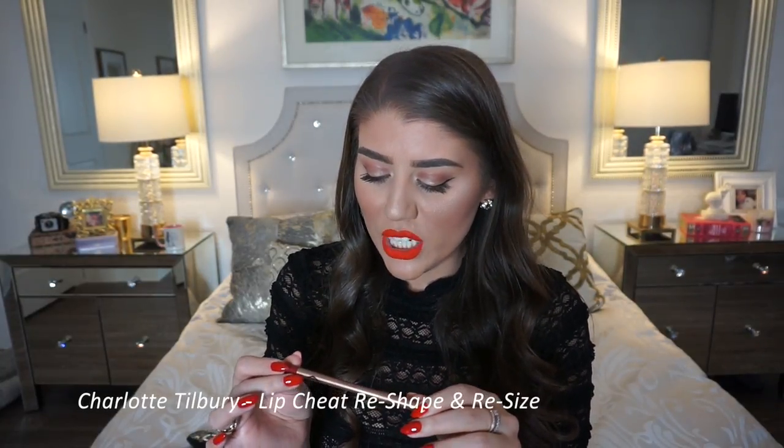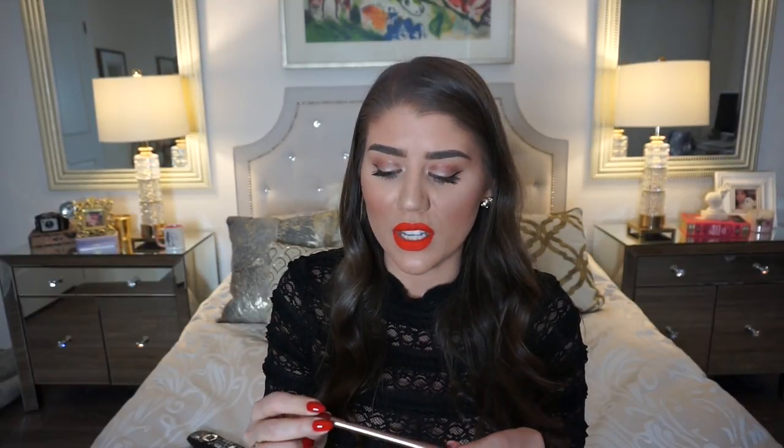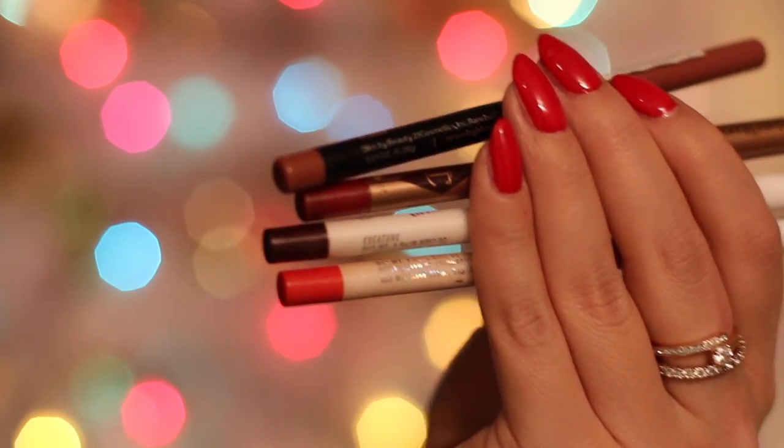This is a higher-end lip liner — Charlotte Tilbury's Lip Cheat Reshape and Resize Lip Liner in Savage Rose. It's so pigmented and creamy without being too creamy, so it doesn't bleed. This will keep your lips in tip-top shape. If you're willing to invest a little more in a lip liner, this Charlotte Tilbury one in Savage Rose is absolutely beautiful. Now that my hand is entirely covered in makeup, I think I'm pretty good to go!